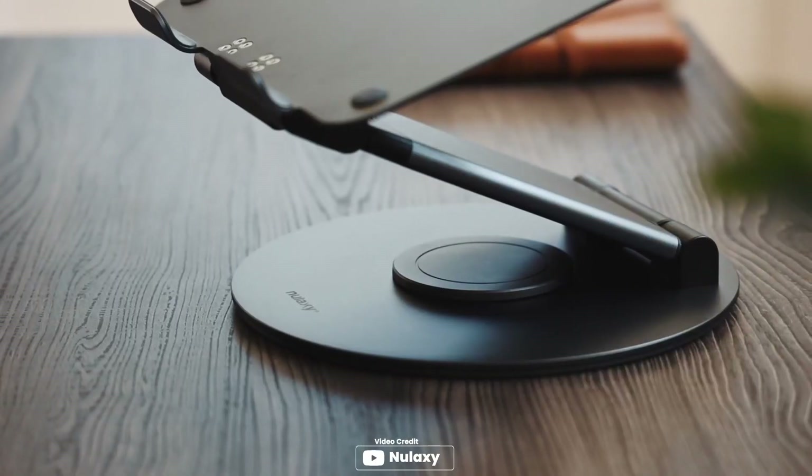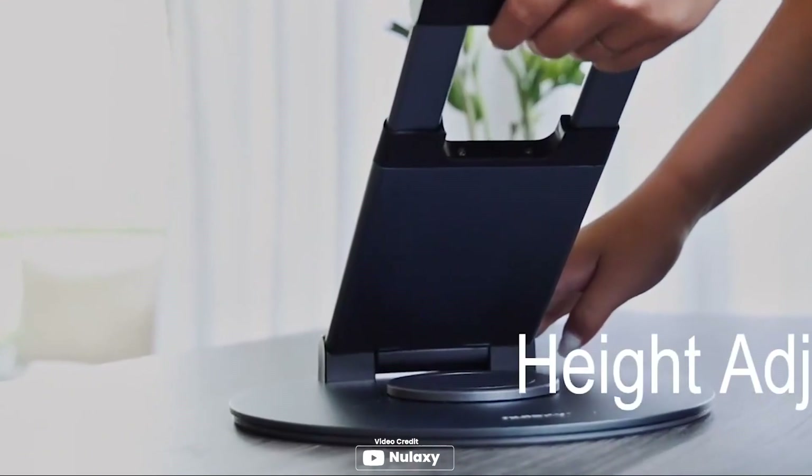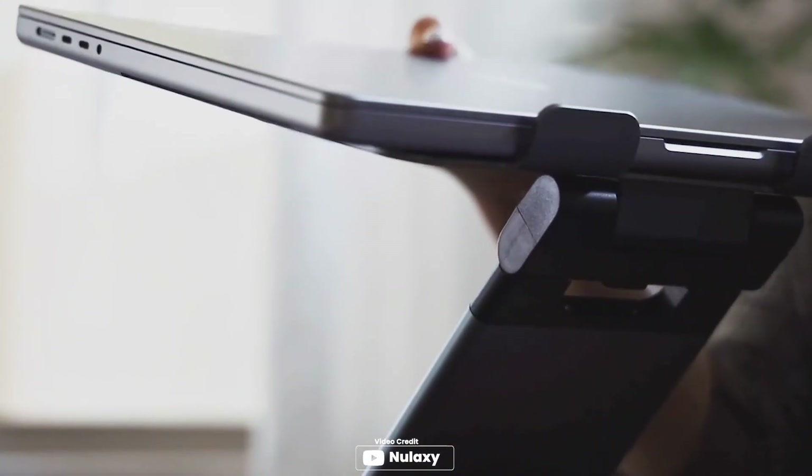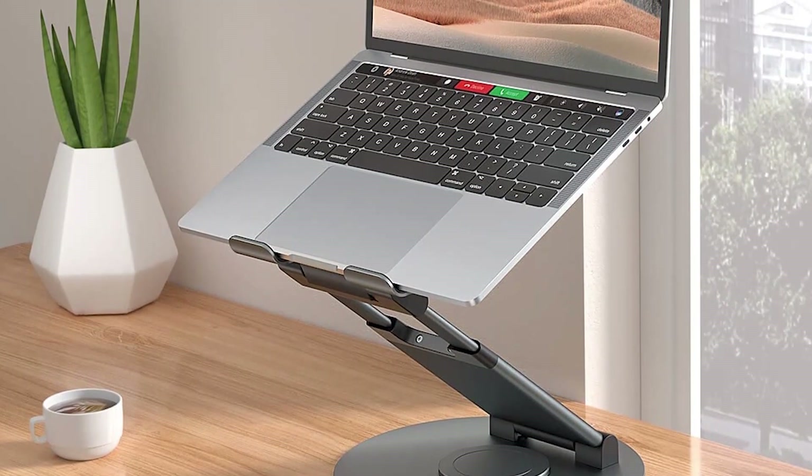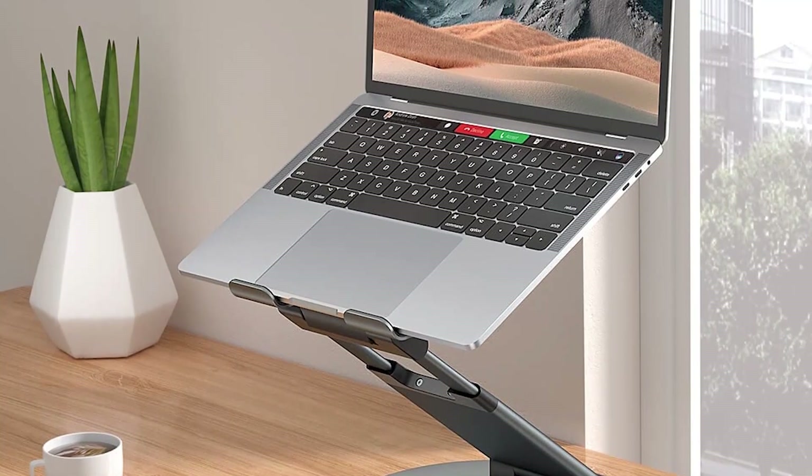Are you looking for a versatile laptop stand that can adapt to your needs? Look no further than the Nulaxi Telescopic 360 Rotating Laptop Stand. With its 360-degree rotation feature, you can easily share your screen with colleagues, whether you're sitting across the room or at another desk. The height and tilt angle are also adjustable, making it easy to find the most comfortable position for you. The strong bearing force ensures stability and prevents your laptop from tipping over. Compatible with all laptops and tablets up to 17 inches, this stand is perfect for anyone looking to improve their posture, reducing back pain and boosting productivity.